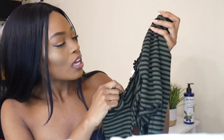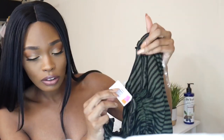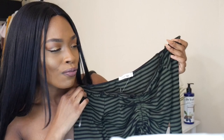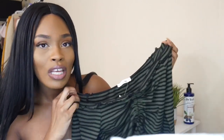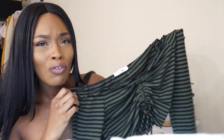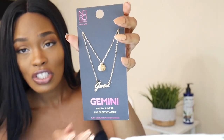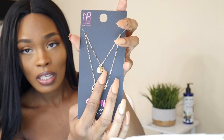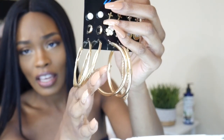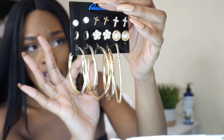I got this ruched off-the-shoulder top from Rainbows for three dollars. Definitely check out Rainbows because they have tops like this that you'd see at Urban Outfitters, PacSun, or H&M for a lot more — I saw a similar one at Urban Outfitters going for over thirty dollars. I'm going to wear the layered necklaces I got from Walmart for five dollars — it has Gemini and the Gemini zodiac sign on it. For hoops, I'm wearing these detailed ones from Rainbows. The whole pack of nine earrings was only six dollars.